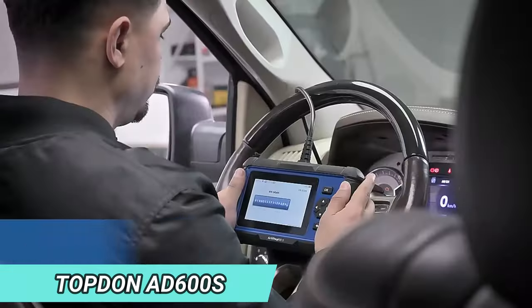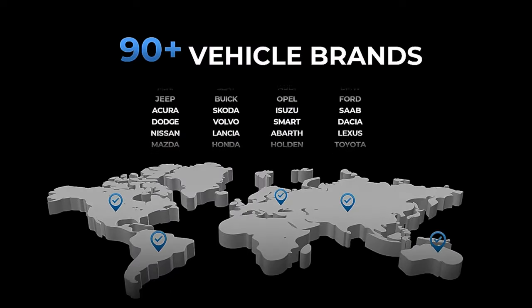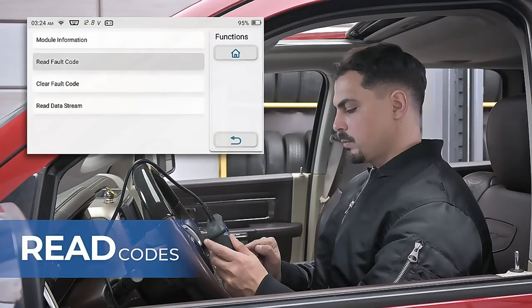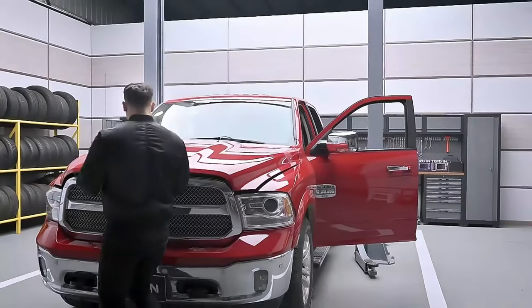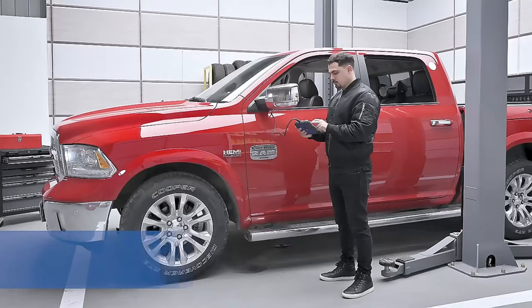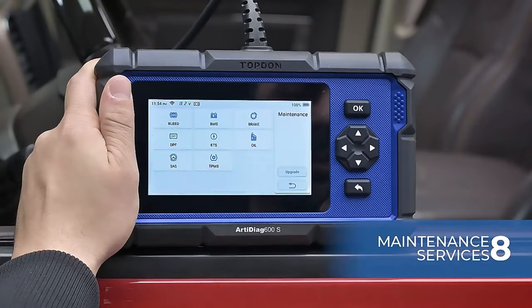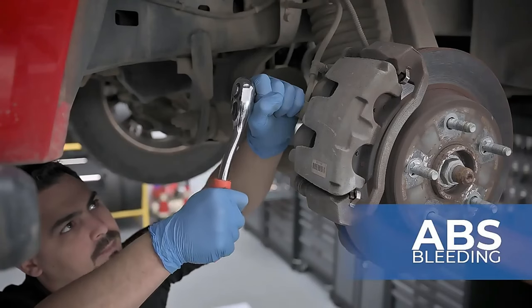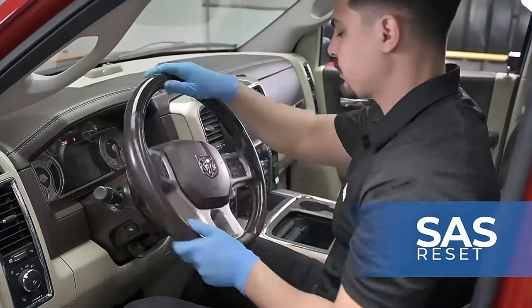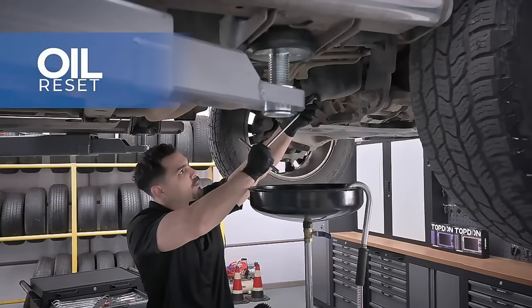Topton D600S Odometer Correction Tool. The Topton D600S is an advanced diagnostic tool designed for home mechanics, DIYers, and professionals. It is an upgraded version of the popular Topton D600, D500, and D500S models, offering more features and functionality. The device features an Android 6.0 operating system and a 5-inch color display with a resolution of 408x854, providing a clear and intuitive user experience. The touch-sensitive screen allows for easy navigation and operation, making it more convenient than traditional button-based OBD2 code readers.